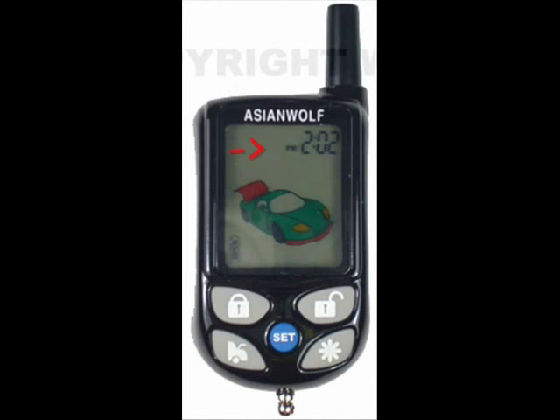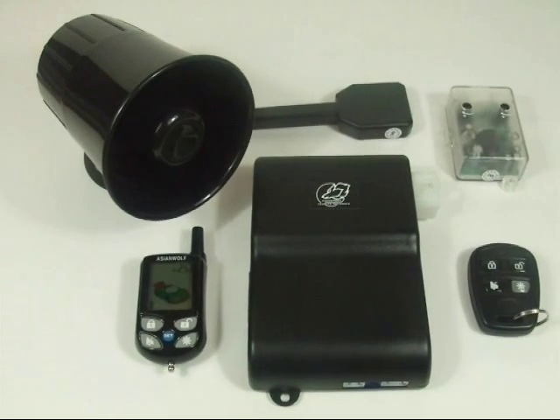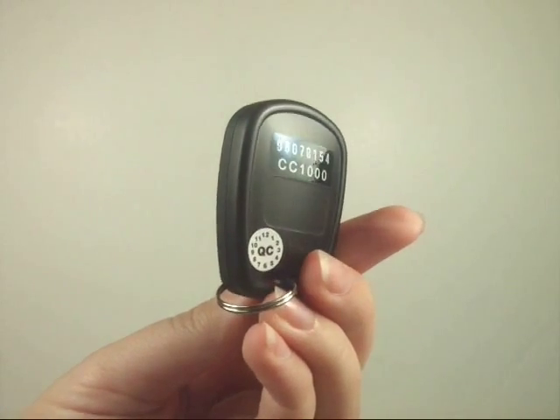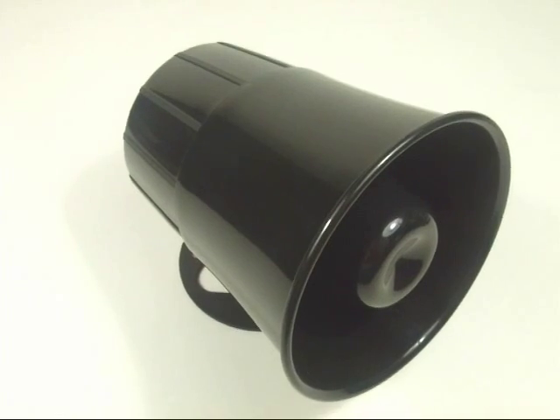The MX-9000 has a clock on the two-way LCD remote that can be programmed to start your car at any time. If you need to leave for work at 8:30am, then set your car to start at 8:20am so it will be warmed up and ready to go when you are. Also, if your car has ever started and you end up not going into it, the car will shut off automatically after a set amount of time. This way you don't have to worry about turning off your car when your clock timer goes off.